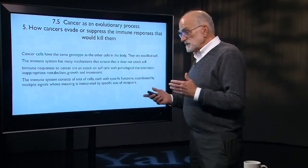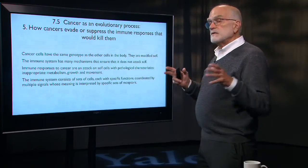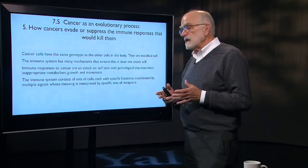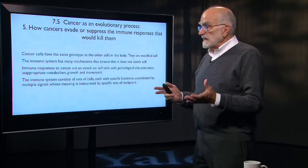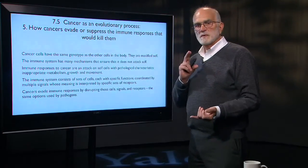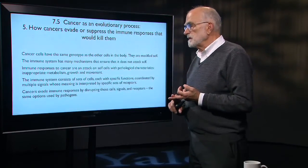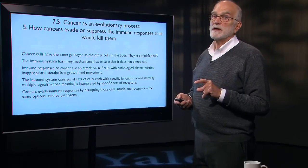The immune system consists of sets of cells, each with specific functions. Those functions are coordinated by signals, and those signals are interpreted by receptors. That means that if cancers want to evade immune responses, they are going to be disrupting those cells, messing up those signals, and blocking those receptors — exactly the same options used by pathogens.